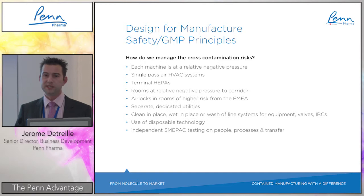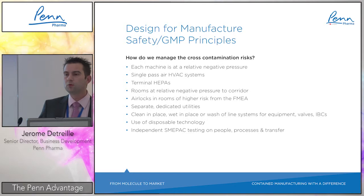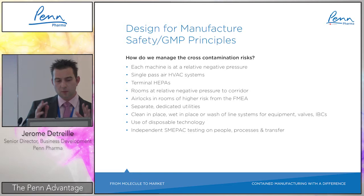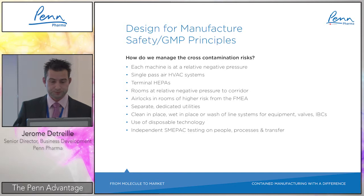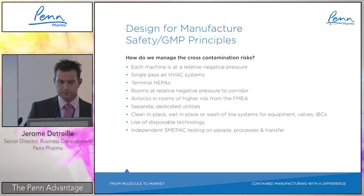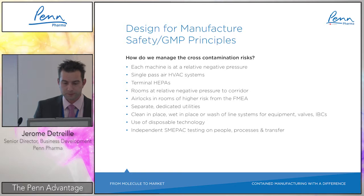Managing cross-contamination risk: each machine operates at relative negative pressure across the entire equipment train. A single-pass HVAC system is on top of this. While single-pass is not strictly mandatory for a fully contained facility, it represents a belt-and-braces approach. Rooms are at relative negative pressure versus corridors, with airlocks in higher-risk rooms, fully separate and dedicated utilities, and all cleaning or wash activities performed offline.